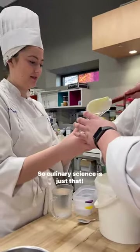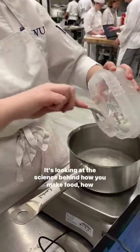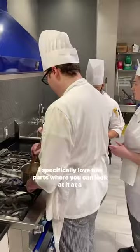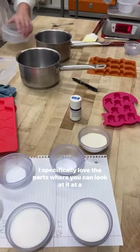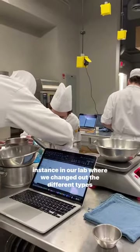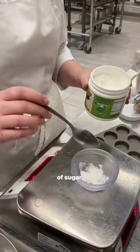Culinary science is just that — it's looking at the science behind how you make food, how products are made. I specifically love the parts where you can look at it at a molecular level: can I switch out certain molecules? For instance, in our lab where we changed out the different types of sugar.